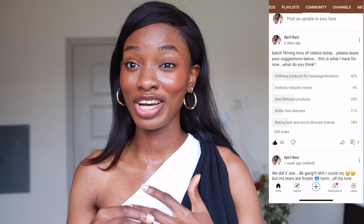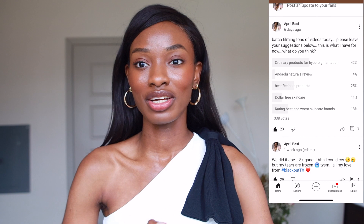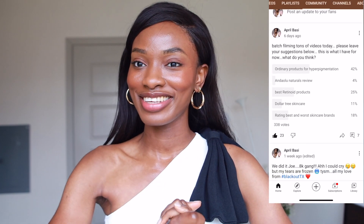Hey guys, welcome to a new video. So in today's video, I'll be talking about the ordinary products that are great for hyperpigmentation. I've been getting this request so much. I did a poll on my community page — you should check it out because I ask you guys what videos you want from time to time. This topic definitely won the poll, so today I will be talking about the products you should be ordering from The Ordinary for your hyperpigmentation.